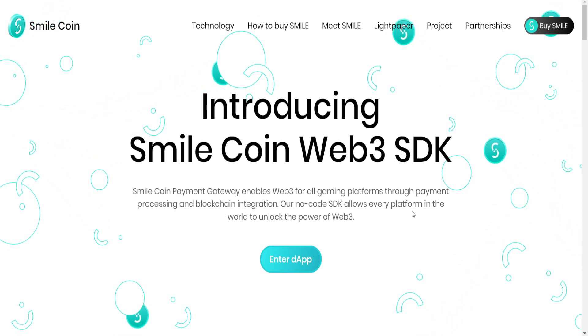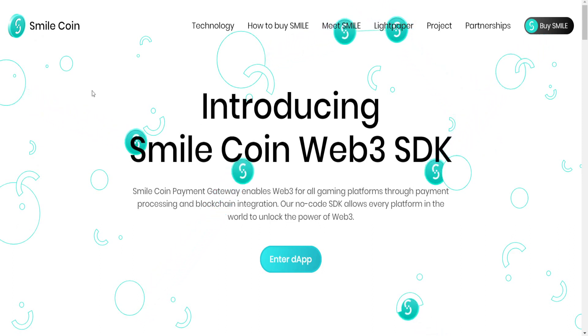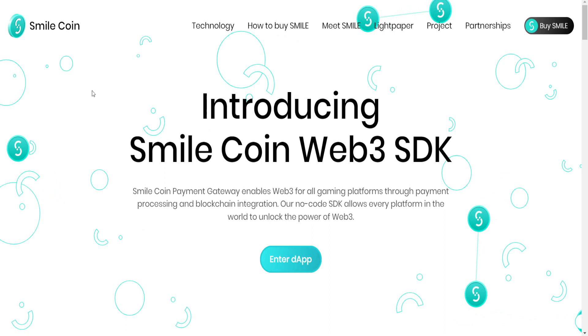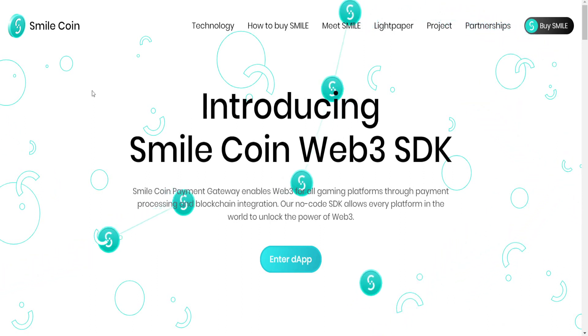Without further ado, let's get started. This project is called SmileCoin. It's a payment gateway that enables Web3 for all gaming platforms through the payment process and blockchain integration. Using the SDK, it allows every platform in the world to unlock the power of Web3. If you haven't understood what I'm talking about, I advise you to research Web3.